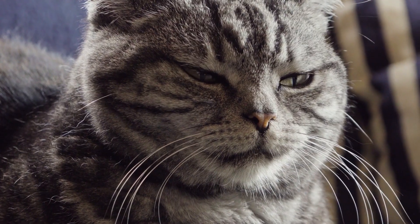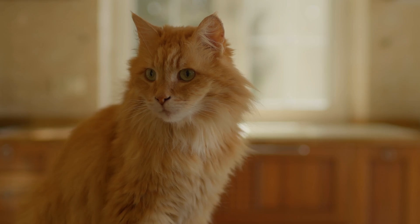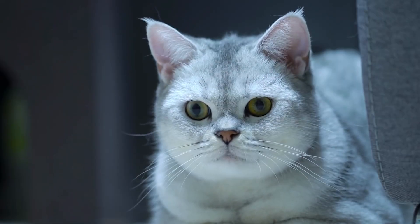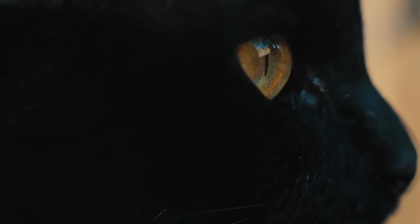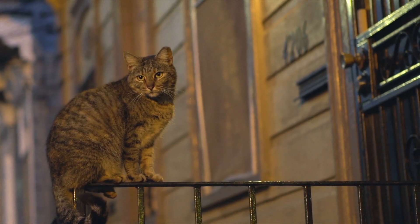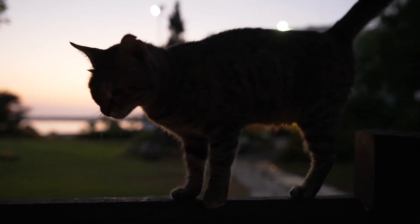But cats' vision isn't just about color. Their eyes are also packed with rod cells, which are responsible for detecting light and movement. In fact, cats have many more rod cells than humans do, making them exceptional at seeing in low light conditions. This is one reason why cats are such skilled hunters, particularly at dawn and dusk when lighting is dim — their eyes are finely tuned to detect the slightest movement in the shadows, even if the colors they see are somewhat dull.